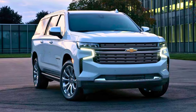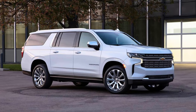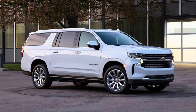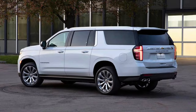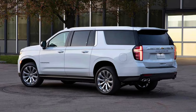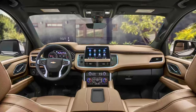Under the exterior, a 6.2-liter V8 engine hums contentedly, ready to whisk you and your crew down the highway in smooth, powerful strides. Efficiency hasn't been sacrificed at the altar of size — available features like cylinder deactivation help keep fuel costs in check, so you can spend more on making memories and less on filling up.